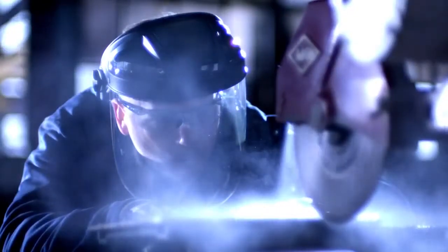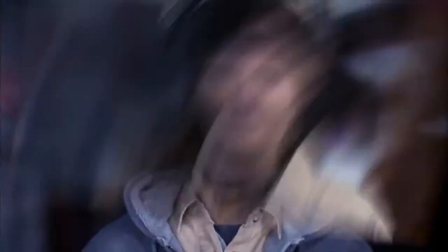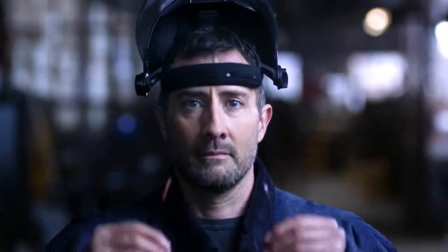Comfortable, safe, easy to use. TurboShield sets a new standard in face protection. Honeywell TurboShield — together we are changing the face of safety.